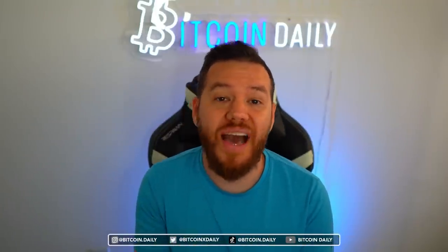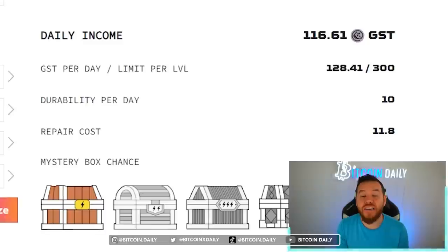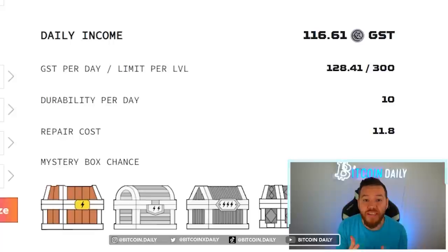In today's video I will be showing you guys the calculator that I have been using to optimize my shoes' potential. This calculator will show you guys exactly how much GST you can earn per day depending on what upgrades you make.